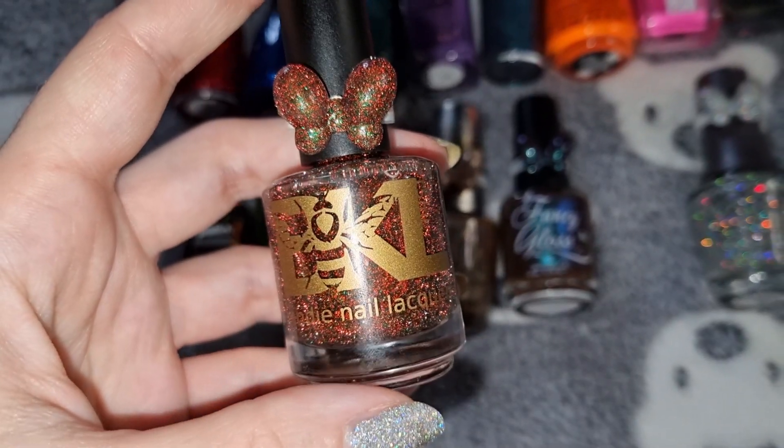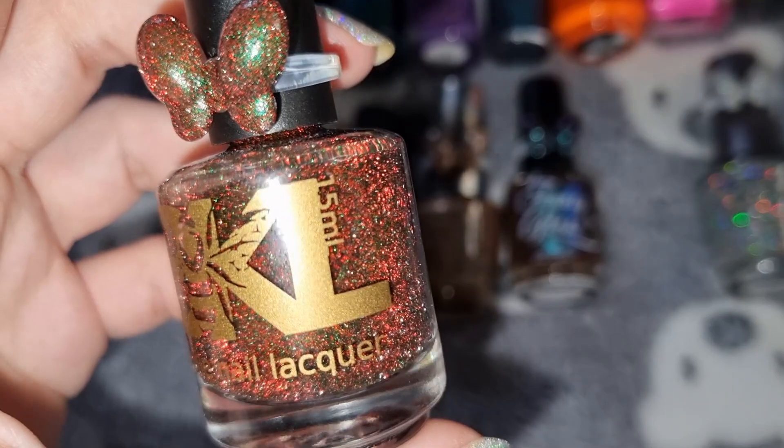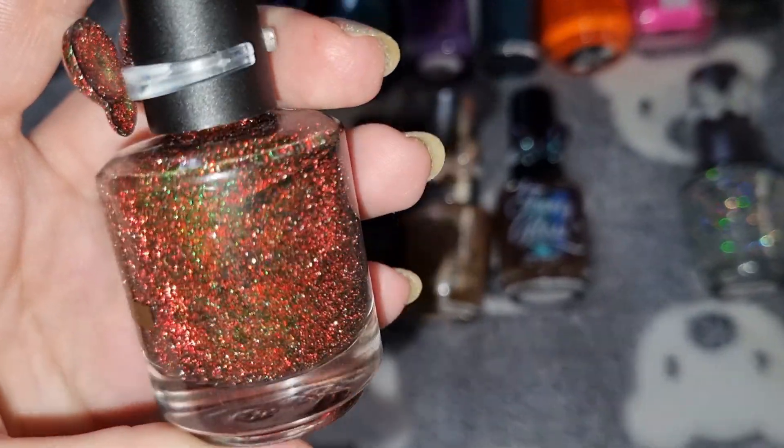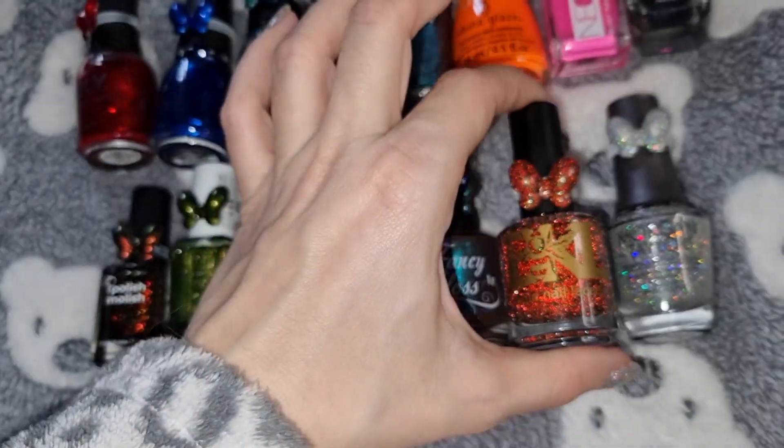The next one is Bees Knees Lacquer in The Hellhound, and this is what it looks like on my nails.